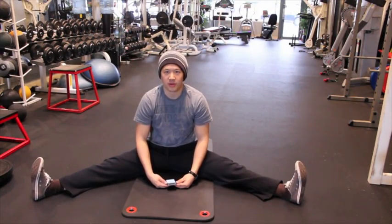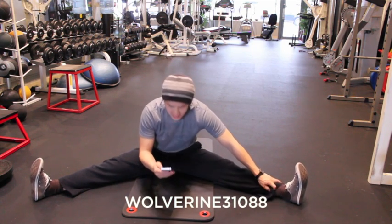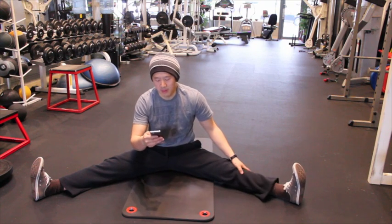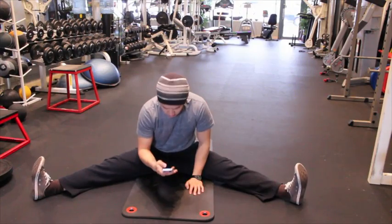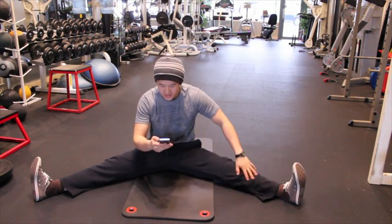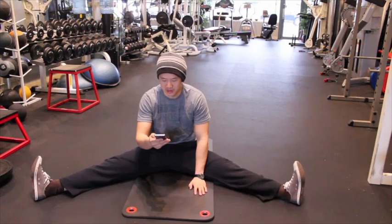Hey everybody, this is Matt Shu from Upright Health. Today I've got a question from wolverine31088. I'm going to assume Wolverine is a man, although that may not be a safe assumption. Wolverine has a request: 'Can you make a video on hip impingement please?'